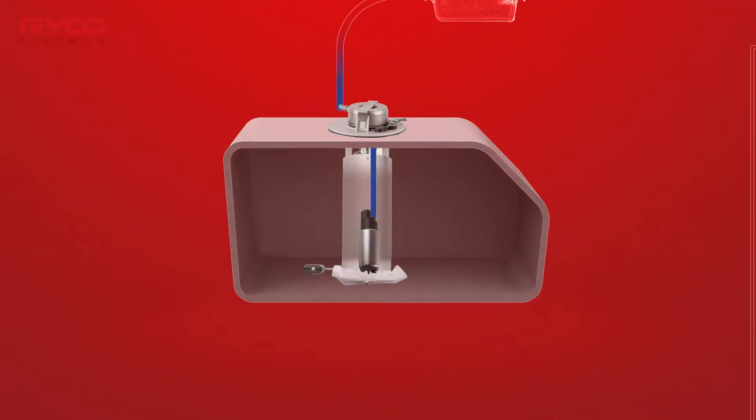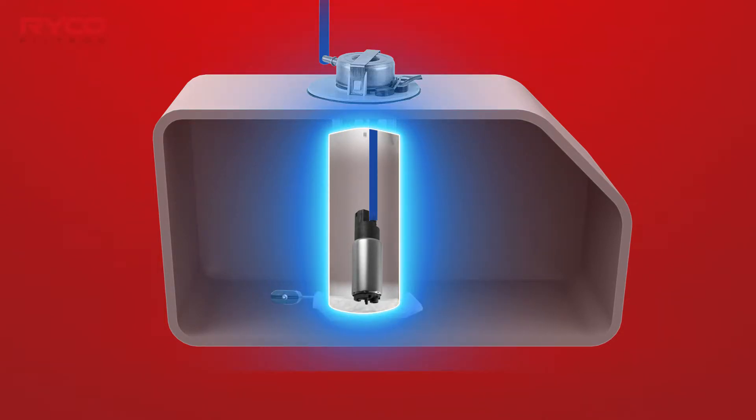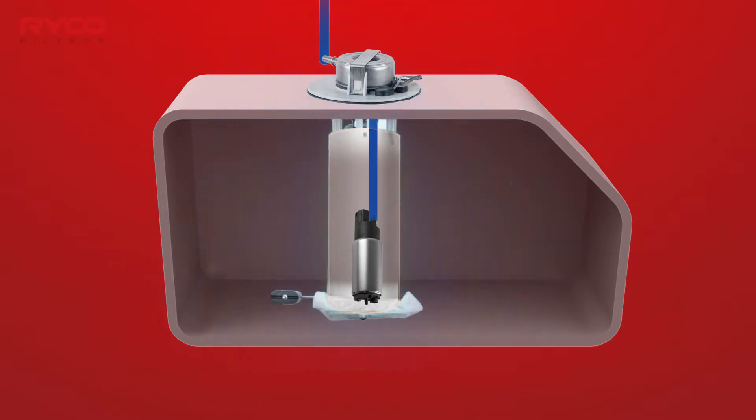The strainer prevents large particles from entering the pump and causing damage. In-tank fuel pumps are precision components, operating at high RPMs with very close tolerances. They must be protected from foreign objects that could block or damage the internal impeller or roller cells.